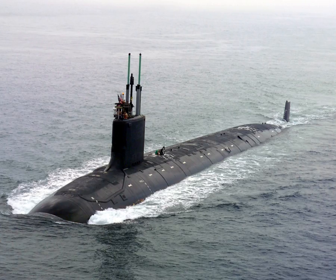Before and during World War II, the primary role of the submarine was anti-surface ship warfare. Submarines would attack either on the surface using deck guns, or submerged using torpedoes. They were particularly effective in sinking Allied transatlantic shipping in both world wars, and in disrupting Japanese supply routes and naval operations in the Pacific. Mine-laying submarines were developed in the early part of the 20th century and used in both world wars. Submarines were also used for inserting and removing covert agents and military forces, for intelligence gathering, and to rescue aircrew during air attacks on islands.